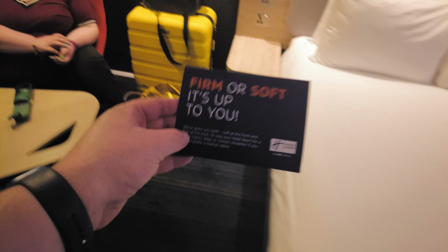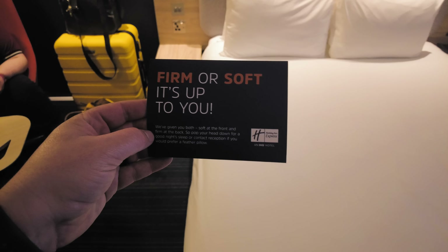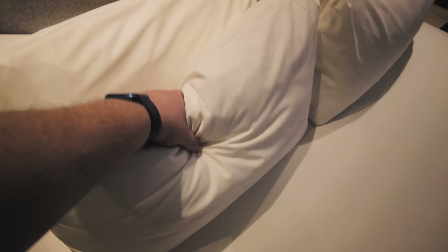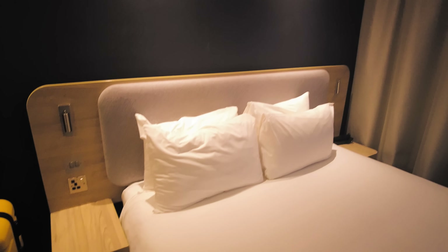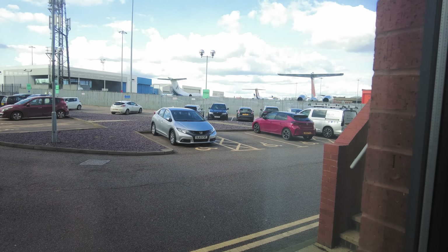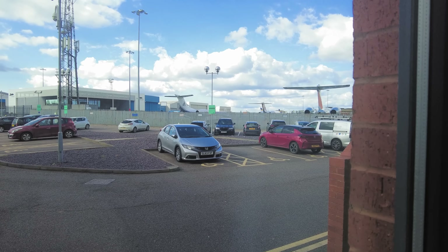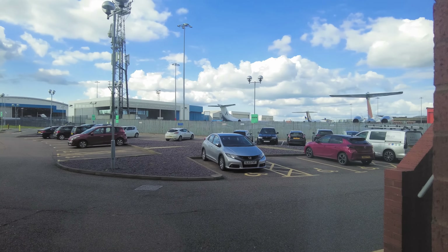We also have the option of firm or soft pillows. The ones at the front are the soft ones, the ones at the back are the hard ones. Okay, there is a difference. And if you want feather ones - which surely nobody in history has ever wanted - you can get them from reception. The bed itself feels acceptable. And then this is that view that we were talking about - there is the view of the back end of the planes. We can certainly see the planes taxiing around, which is cool.